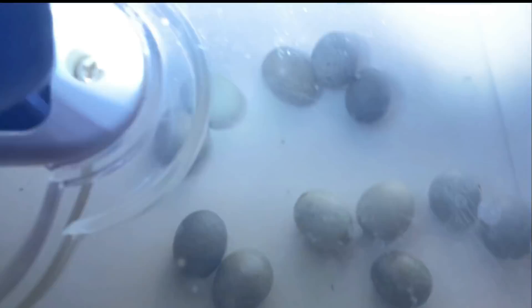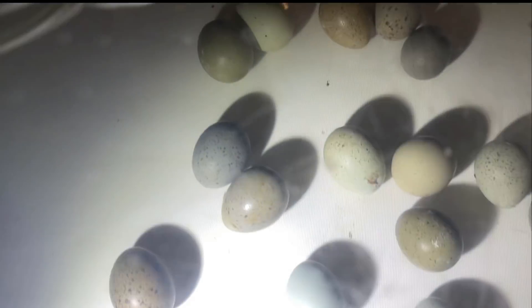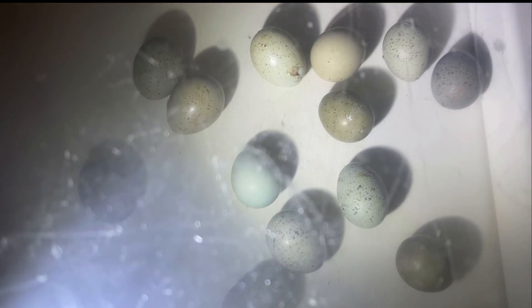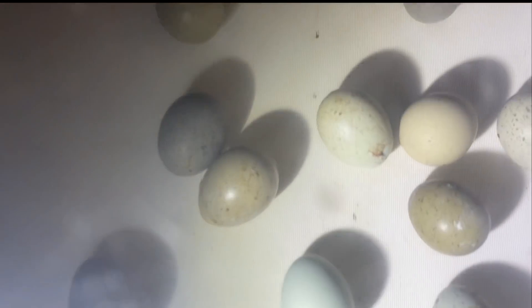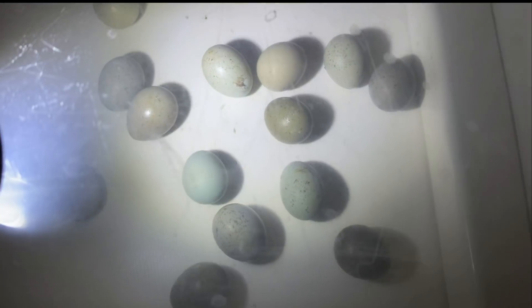I don't know if you can really see it, but that dark brown-green one — they're so pretty. Look at that, there's blue, olive green, gray, brown. They're just beautiful. There's even a purplish one. Gorgeous.